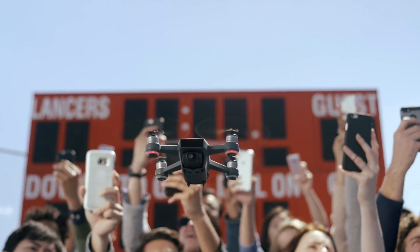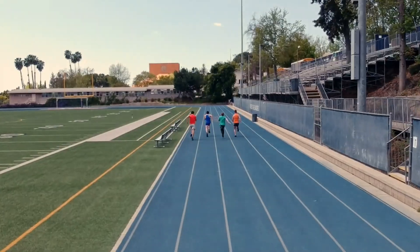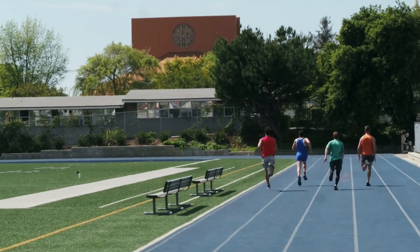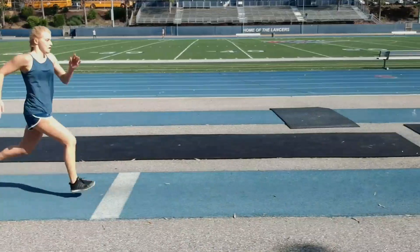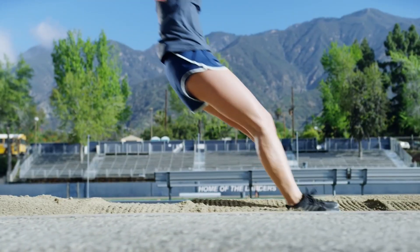Additionally, the Spark is equipped with a range of safety features, including GPS and altitude hold, to ensure a safe and enjoyable flying experience. With its intuitive controls and seamless integration with your smartphone, the DJI Spark is the perfect companion for capturing life's most unforgettable moments.